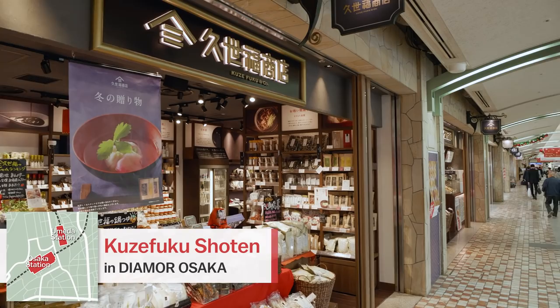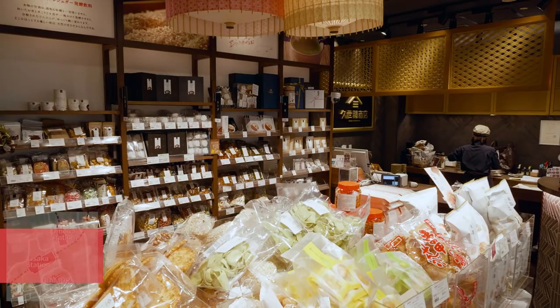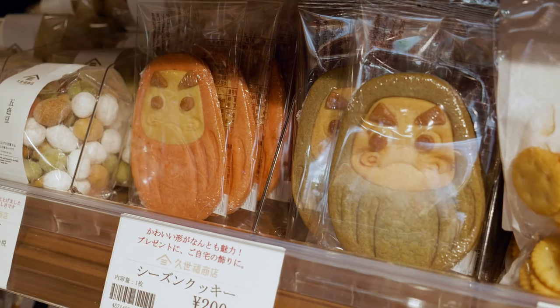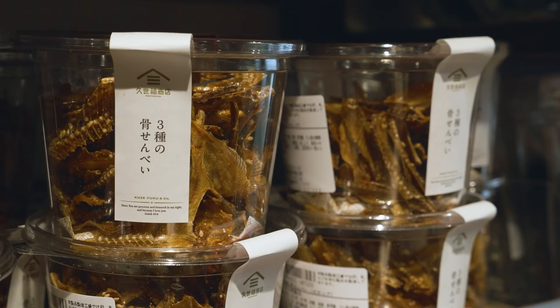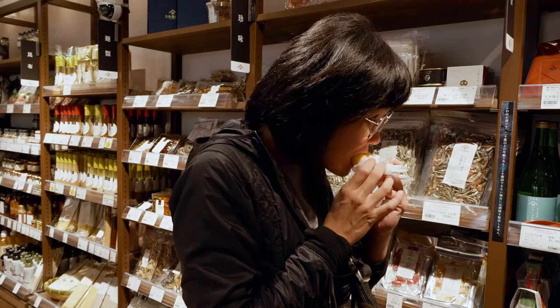Food Souvenir Shopping. A great place for Japanese food souvenir shopping is the Kuzefuku Shoten, that style themselves as the Japanese gourmet store. Located in the Diamo shopping mall, the shop sells a wide variety of Japanese products, foods, sauces, sake, as well as traditional snacks such as these fish bones. The shop also sells donuts with traditional Japanese flavors such as tofu, kinako, green tea and more.